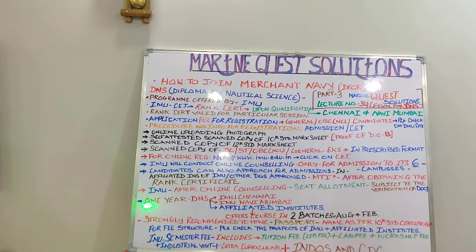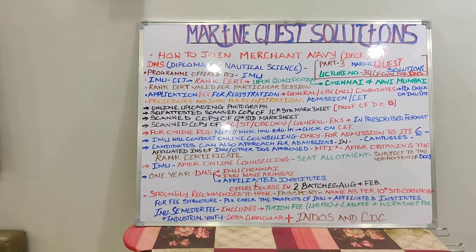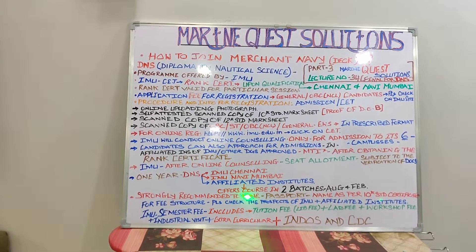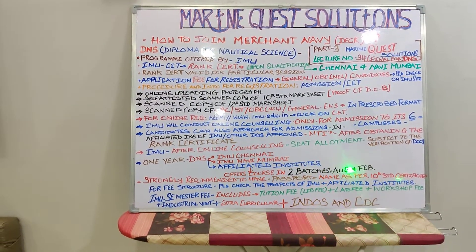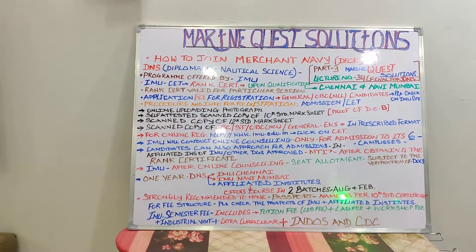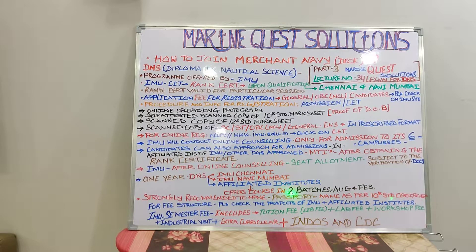The one-year DNS — Diploma in Nautical Science — is offered at IMU Chennai and IMU Navi Mumbai, and also in the affiliated institutes of IMU. The courses are offered twice a year in two batches; the dates will be published in advance — please check the IMU brochure. Normally, batches are in the months of August and February.